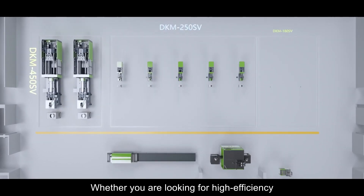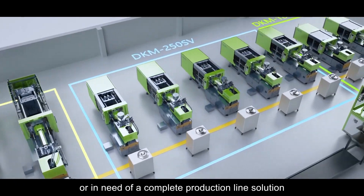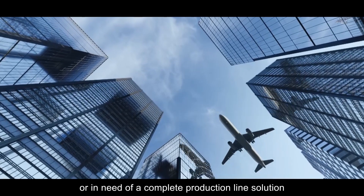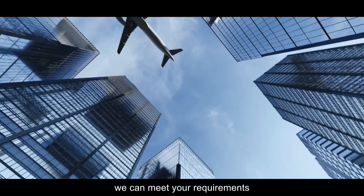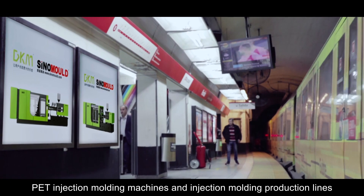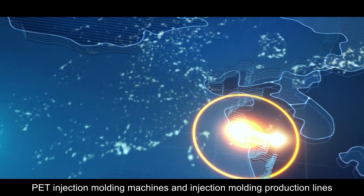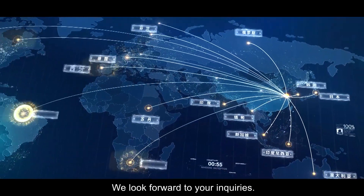Whether you are looking for high-efficiency, high-quality PET Injection Moulding Machines or in need of a complete production line solution, we can meet your requirements. Please feel free to contact us at any time to learn more about our PET Injection Moulding Machines and Injection Moulding Production Lines. We look forward to your inquiries.